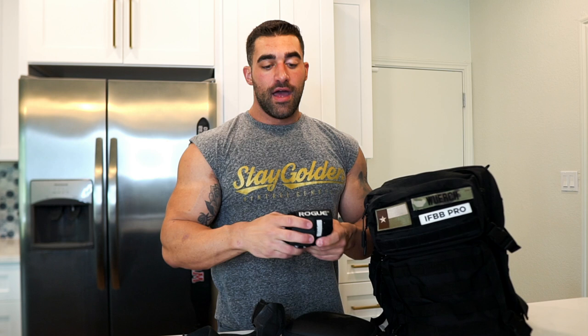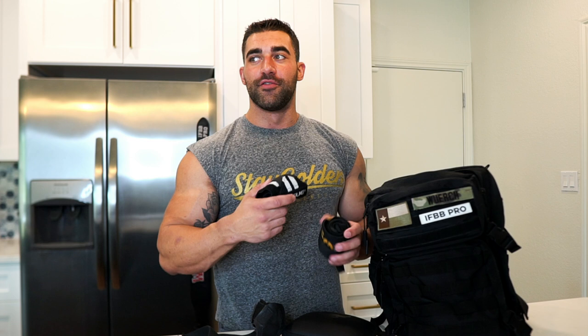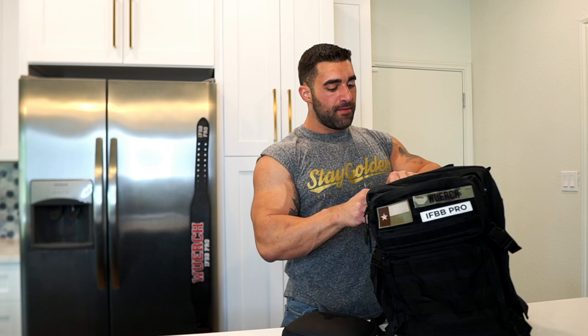For wrist wraps, I swap between two different types. I've got these ones by Rogue, which are just a bit longer, and these ones are by Gasp. I pull these out whenever I need a little extra wrist support — if I'm doing a heavy pressing movement, something like that. Typically I go with the Gasp ones. I don't often need the extra length, but every once in a while, if I'm feeling really bad wrist pain, I'll whip the Rogue ones out.